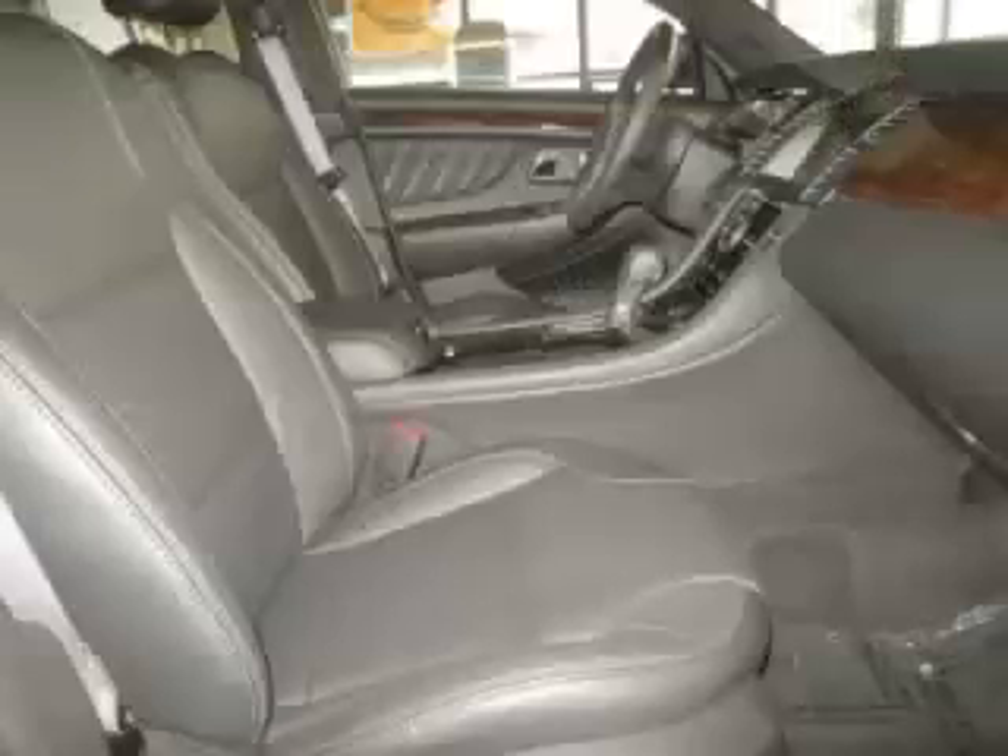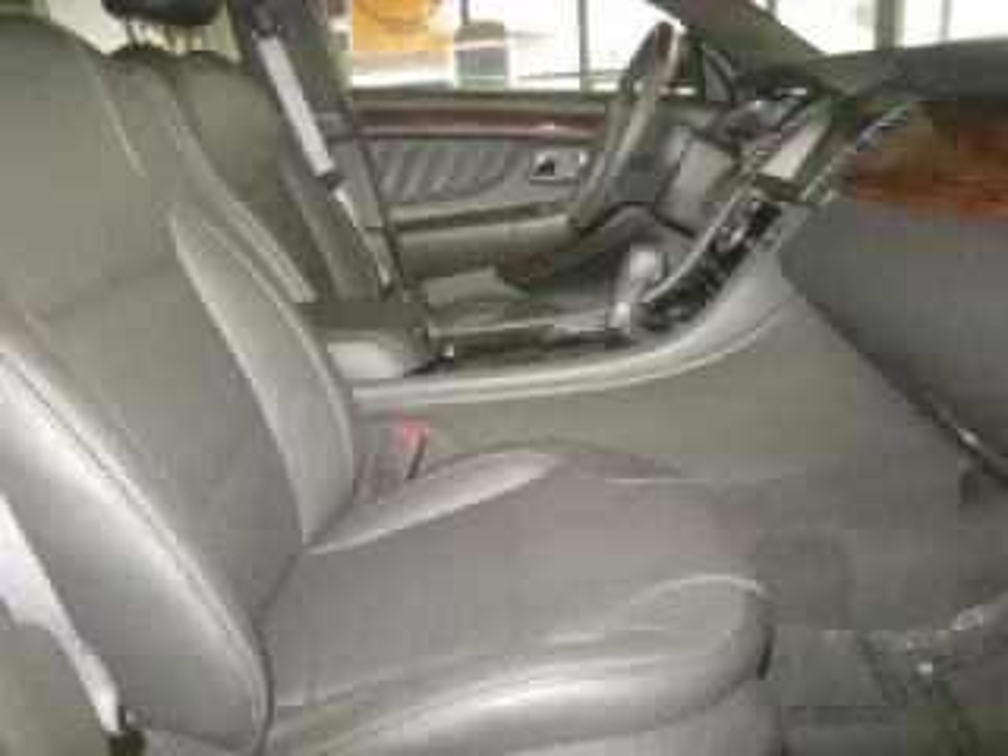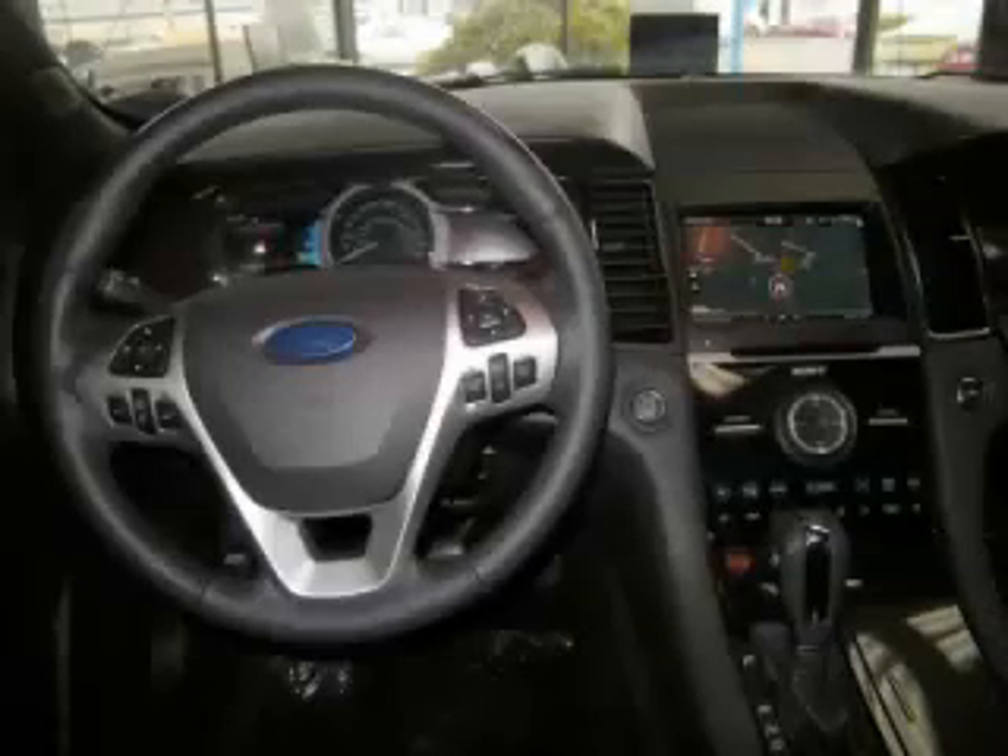Are you ready to experience this vehicle for yourself? Call today to schedule your test drive, and remember to ask about online internet financing. We'll see you next time.